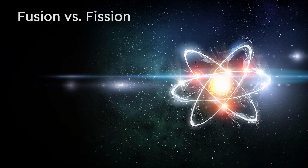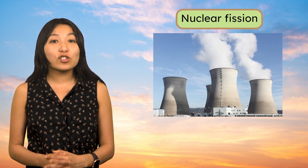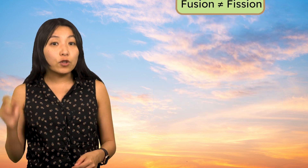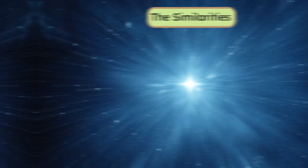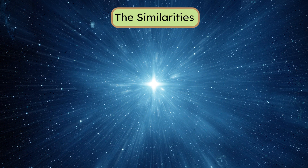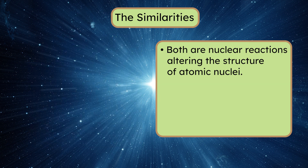But can we harness its power on Earth? You might wonder, don't we already use nuclear energy on Earth? We do — nuclear power plants use a process known as nuclear fission. However, fusion and fission are two very different processes. Both nuclear fusion and nuclear fission are nuclear reactions, meaning they alter the structure of atomic nuclei — this is where their incredible power comes from. These processes break and reconfigure the forces that hold nuclei together.